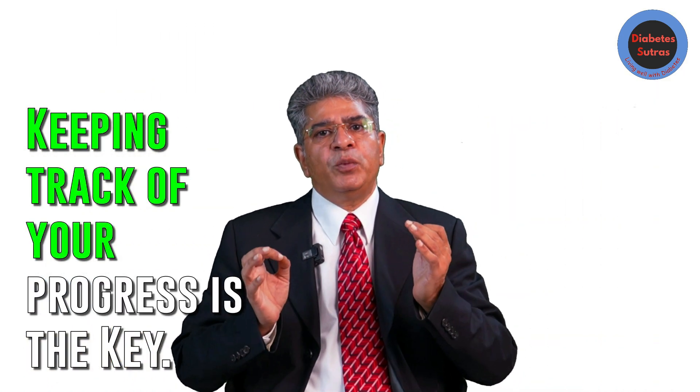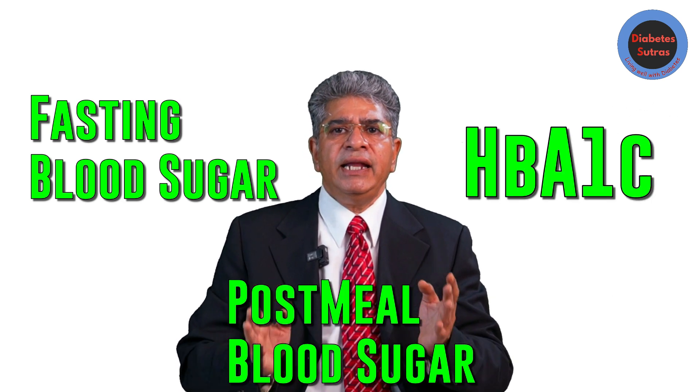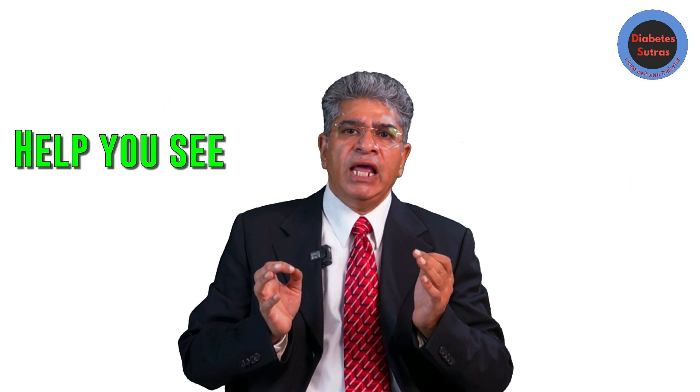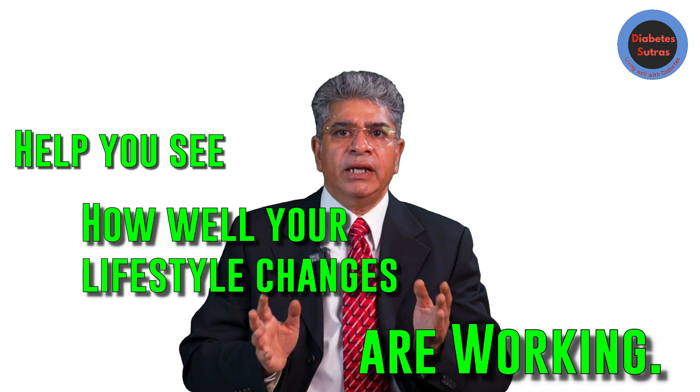Keeping track of your progress is key. Regular blood tests like fasting blood sugar, post-meal blood sugar, and HbA1C will help you see how well your lifestyle changes are working.